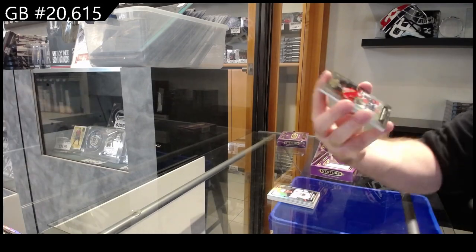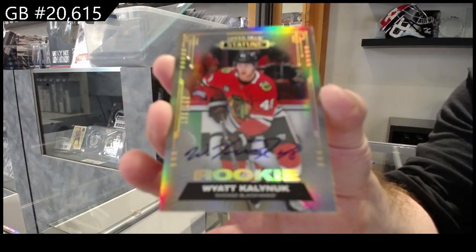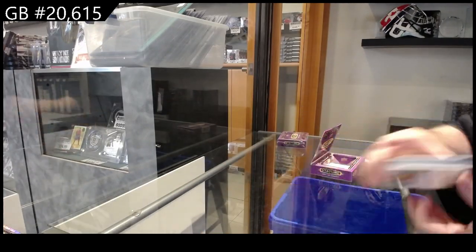Rookie Autograph, number to /199, Cal Neuk for Chicago. And we've got a Gravitas of Marner for the Maple Leafs.